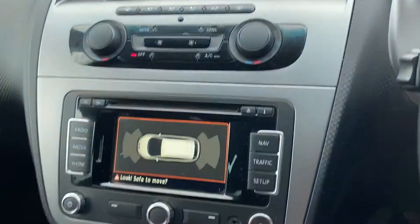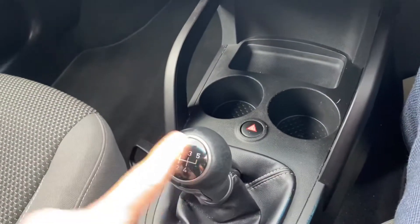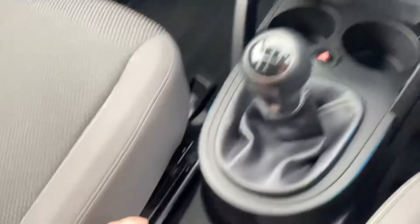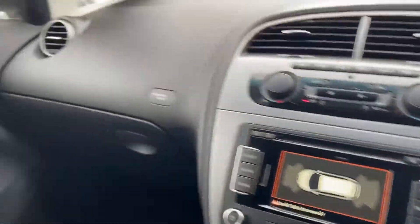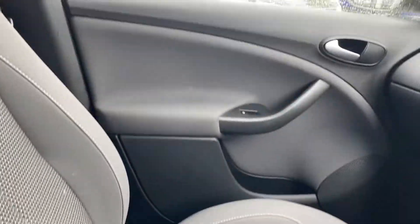It's got a dual zone climate control system with air conditioning. There's a CD player up front. The 5-speed manual gearbox, manual handbrake, and all your electric wing mirror and electrically folding wing mirror adjustments are there. The seats are in absolutely fantastic condition as well.